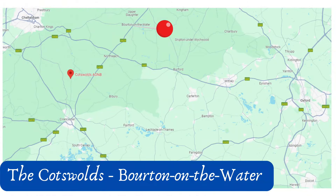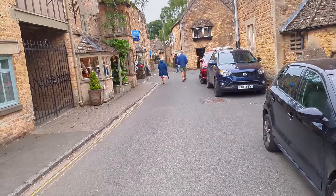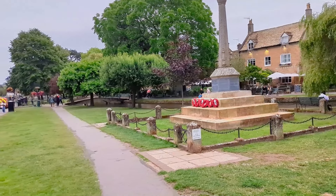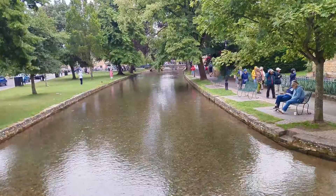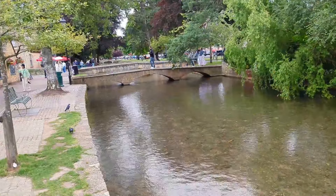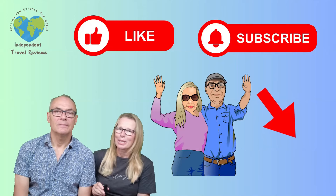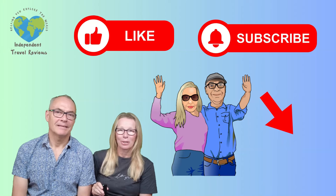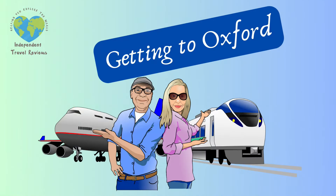We also love Bourton-on-the-Water — another classic English Cotswold village dissected by a lovely river. It's further from Oxford but if you have the means to get there it makes a great place to sample British country life. Just be aware that it does get quite busy with tourists in the summer, especially in the mornings. If you like this video, it makes a big difference to us if you like it and subscribe — thank you.